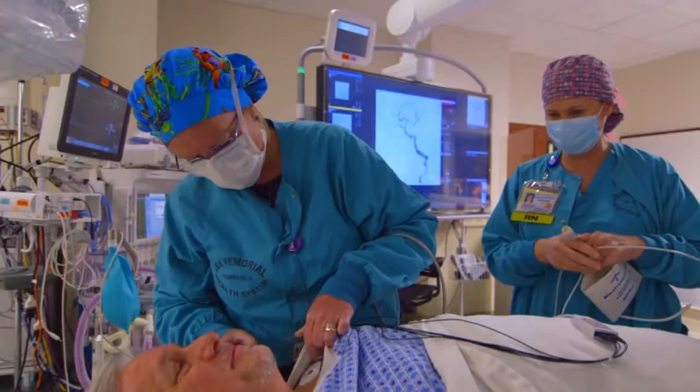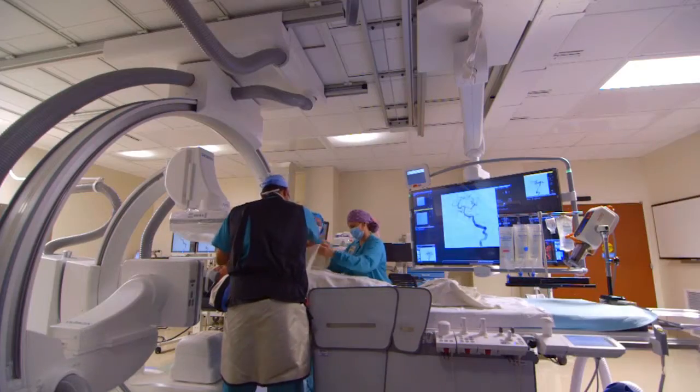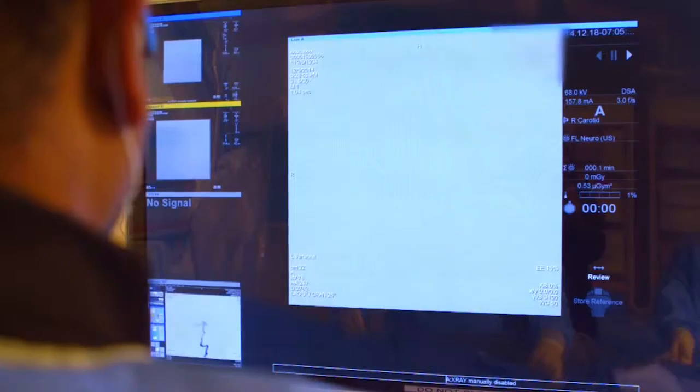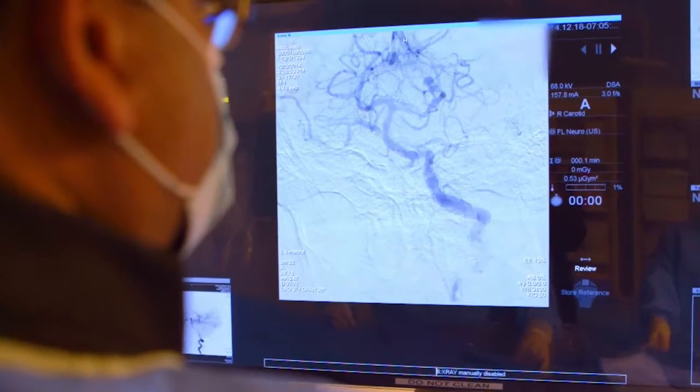which allows us to take a rotational sweep of the brain and reconstruct all these blood vessels. With a stroke, the quicker blood flow is restored, the more brain is saved. The biplane system produces highly detailed 3D views of blood vessels leading to the brain and deep within the brain.